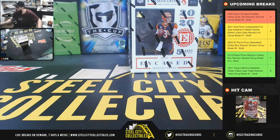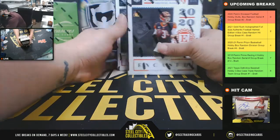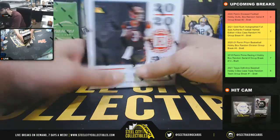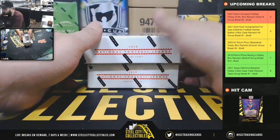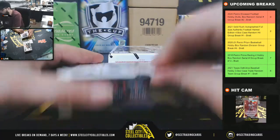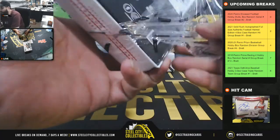All right, here we go — two boxes, Encased football. Two autographs, two memorabilia per box on average. Encased football — good luck everybody, random serial number. Tyler goes live at seven.